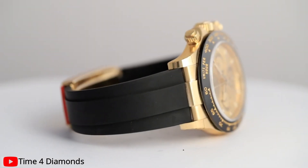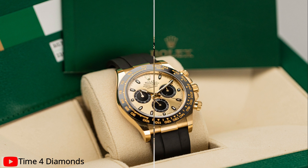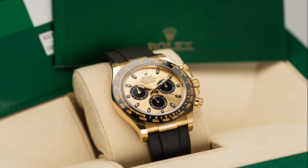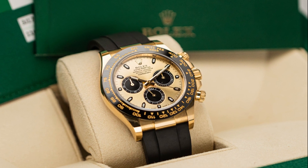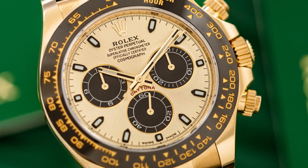Beyond its aesthetic appeal, this Rolex Cosmograph Daytona harnesses the ingenuity of automatic movement. With each movement of your wrist, the watch springs to life, a testament to the artistry and precision of Rolex's watchmaking heritage.